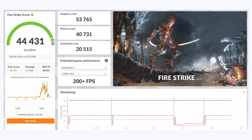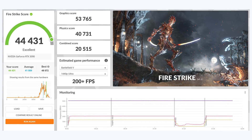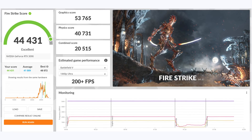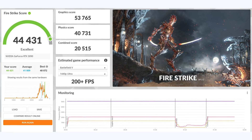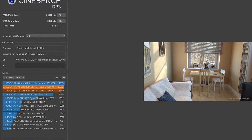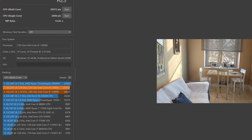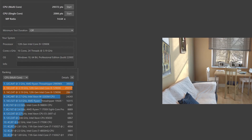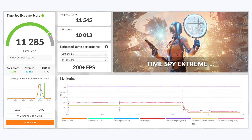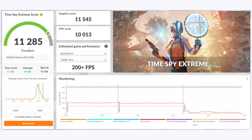First, going over the more CPU-intensive synthetic benchmarks. In Firestrike, I got a score of 44,431, which puts me in 40th place worldwide for my same components. For an everyday overclock without liquid nitrogen, that's not too bad. In Cinebench, my multi-core score was 29,372 — close to some 32-core processors — and my single-threaded score was 2006. In Time Spy Extreme, I scored 11,285, putting me in 37th place worldwide for my same setup.